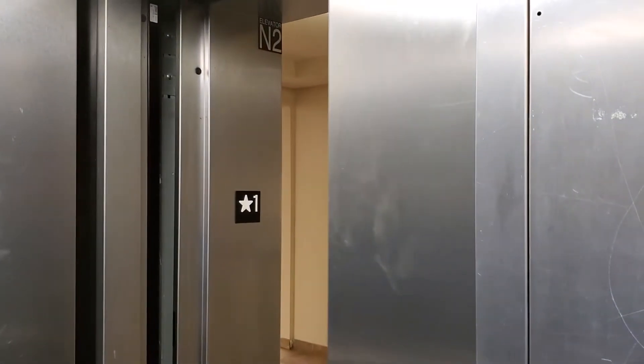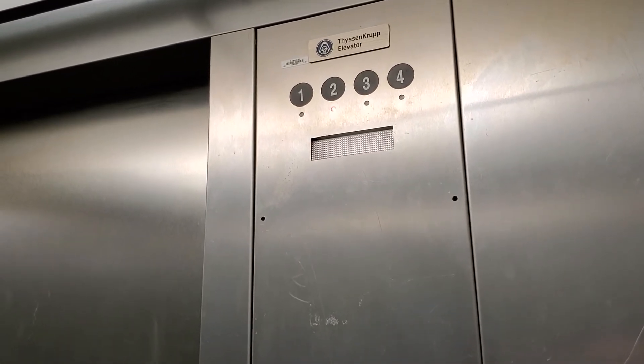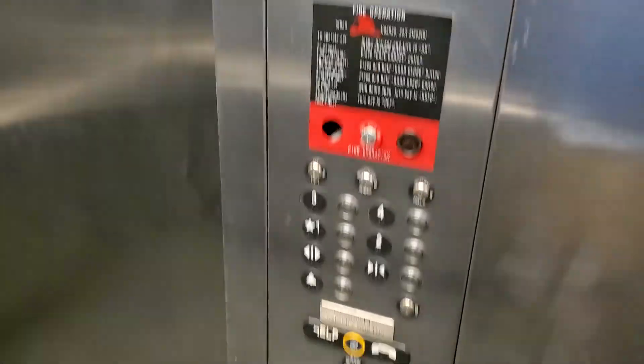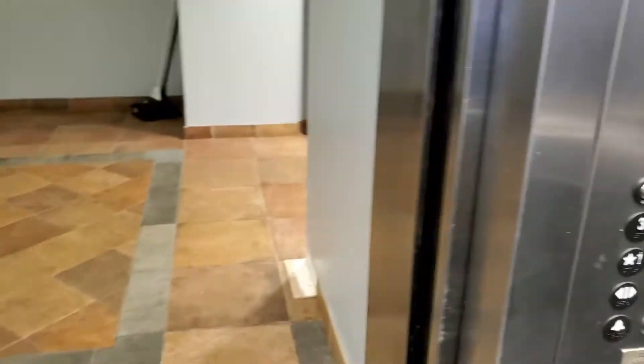This one — the fan is quieter, so we should be able to hear the motor. This one doesn't have a back door. Only the other one does.